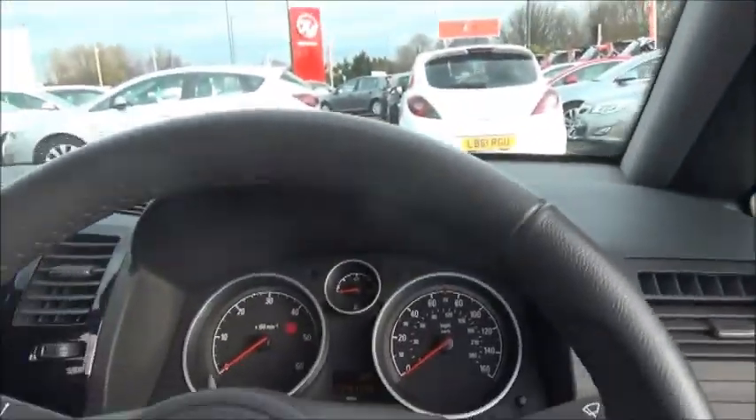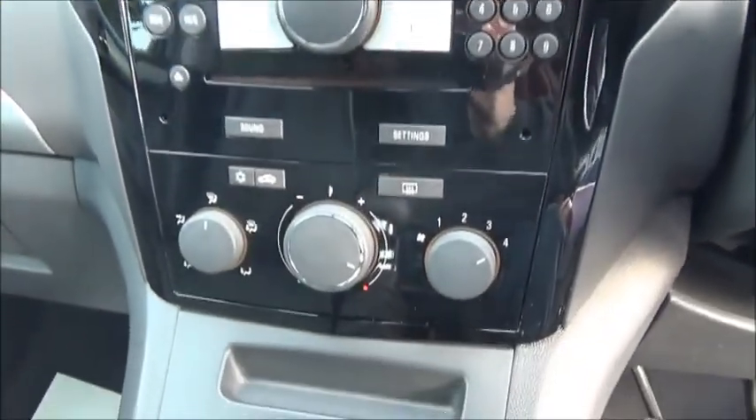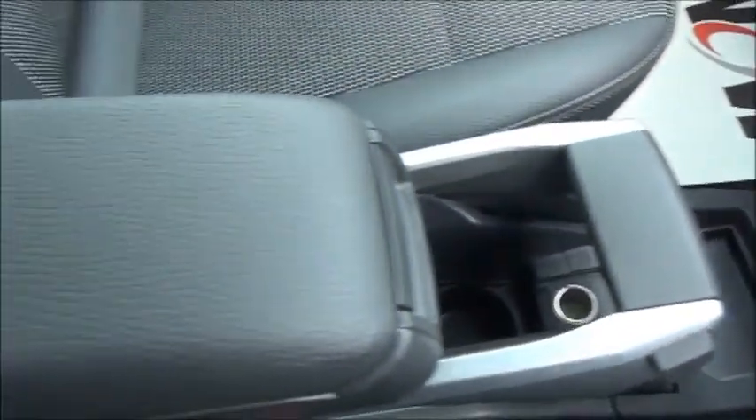Inside the car there is a three-spoke leather trim steering wheel with controls for the radio. In the centre is a CD radio with controls for the air conditioning and heating below. There's plenty of storage and a centre armrest. The car features both passenger and driver's airbags as standard.